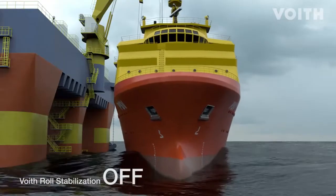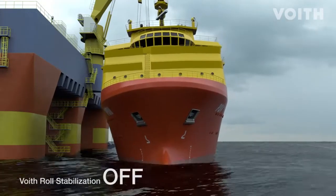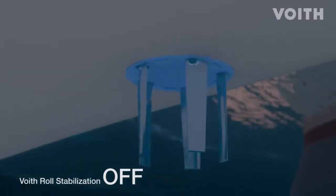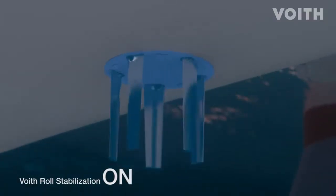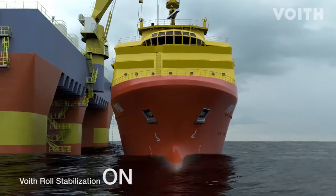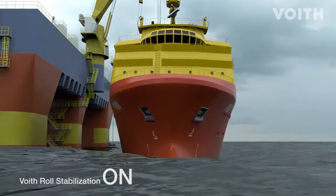Waves induce vessel roll. This rolling motion impedes loading and unloading. With its prompt changes in thrust, the Voigt Schneider propeller significantly reduces roll. This feature is referred to as Voigt Roll Stabilization, or VRS for short.